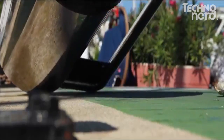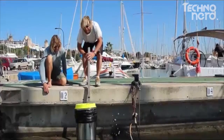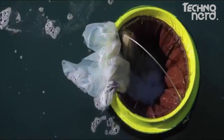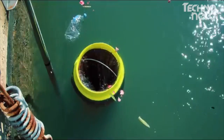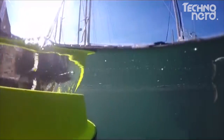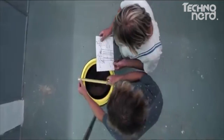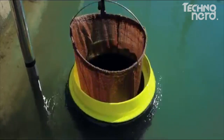Marinas, ports and yacht clubs is the perfect place for the Seabin. There's no massive ocean storms — it's a controlled environment. It catches everything floating in the water: plastic bottles, paper, oil, fuel and detergent. 24 hours a day, seven days a week, 365 days a year.